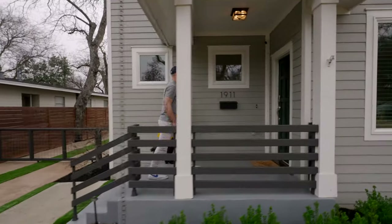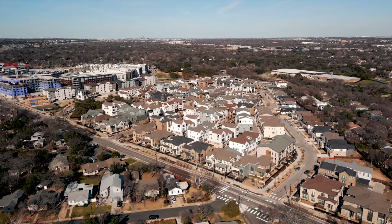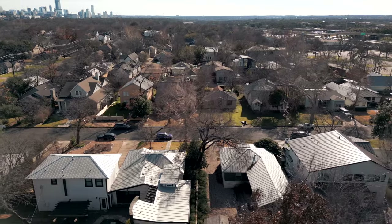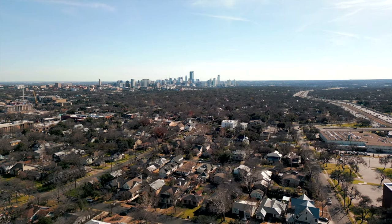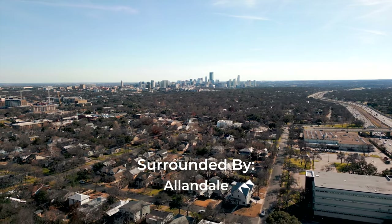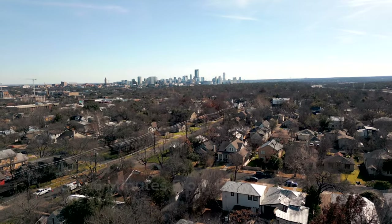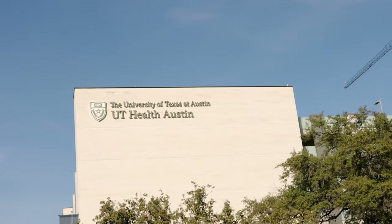Before we head inside, let's talk about where this home is located. The Oakmont Heights neighborhood dates back to the 1930s — it's just east of MoPac, north of 35th Street, surrounded by some of Austin's most prestigious sought-after neighborhoods such as Bryker Woods, Rosedale, Tarrytown, and Allendale. If you're looking for something convenient to downtown, look no further — you're about a six-minute drive away. This home is also conveniently located near central Austin's medical community and UT, so we're seeing a lot of professionals and medical professionals in this area.